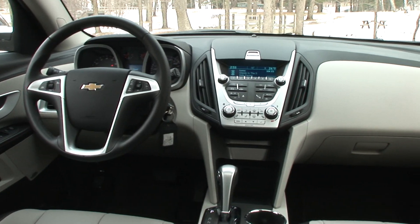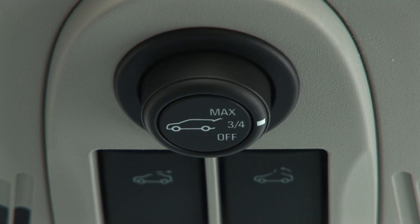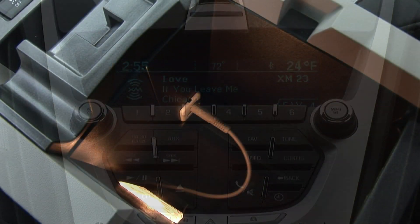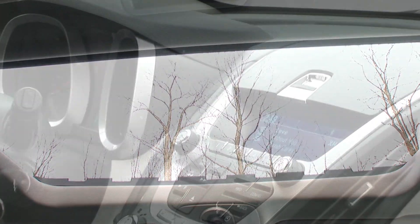There are some nice features in this up-level LTZ trim like heated seats, a power liftgate, OnStar, remote start, a rearview camera, Bluetooth, satellite radio, and a USB port. Added to mine are the 19-inch chrome wheels and a sunroof.